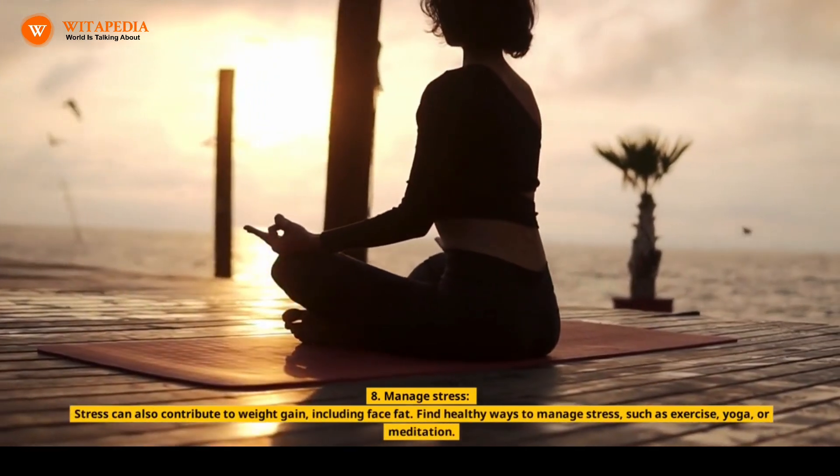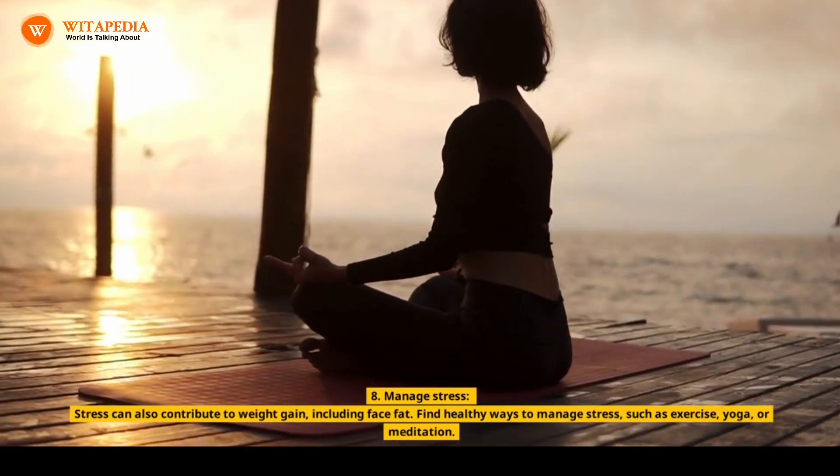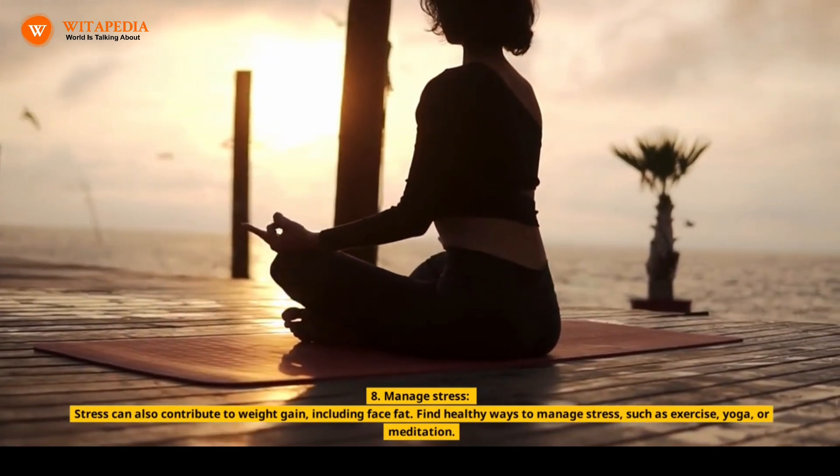8. Manage Stress. Stress can also contribute to weight gain, including face fat. Find healthy ways to manage stress, such as exercise, yoga, or meditation.